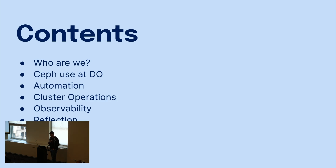Quick run through the agenda: I'll talk a little bit about what DigitalOcean is, I'll move on to our use of Ceph at DigitalOcean, how we approach automation and what we use it for, which leads into operating clusters. I'll also spend a bit of time talking about observability, finish off with some reflection — not just with Ceph, but our approaches as well — and we'll wrap up with some time for a hiring plug and some Q&A.